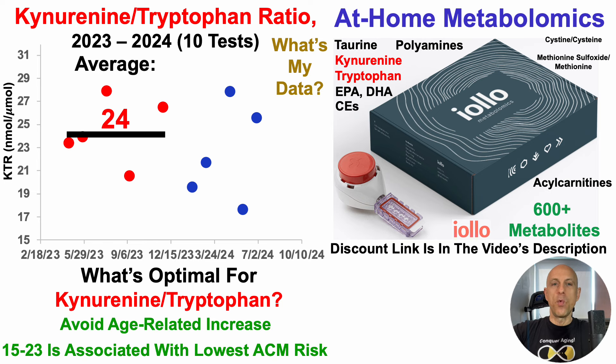In terms of what's optimal, we also want to avoid an age-related increase, as the kynurenine-to-tryptophan ratio increases during aging. I currently have five tests in 2024, and over those five tests the average KTR is 22.5 — which is within the 15 to 23 lowest all-cause mortality risk range. Over this roughly one-year period, I've actually moved in the right direction from 24 to 22.5. The goal is to keep it relatively low to minimize neurodegeneration risk, inflammation, and oxidative stress.